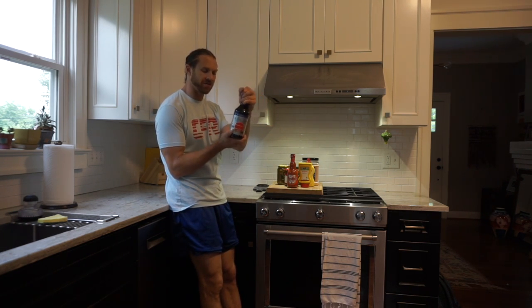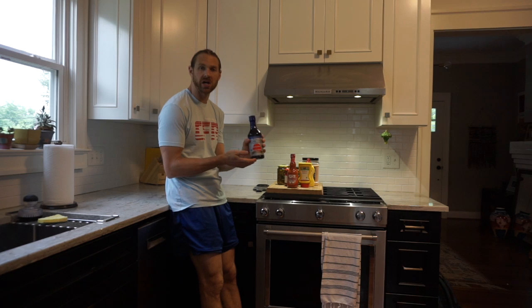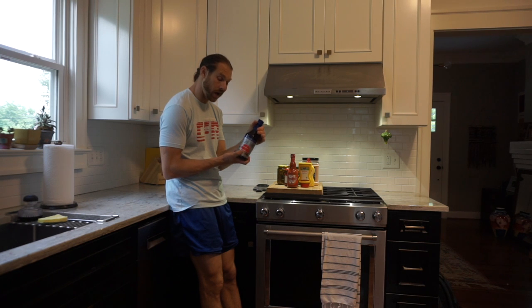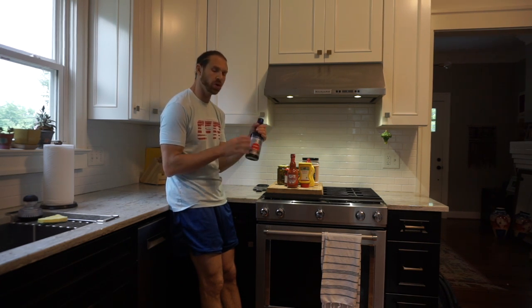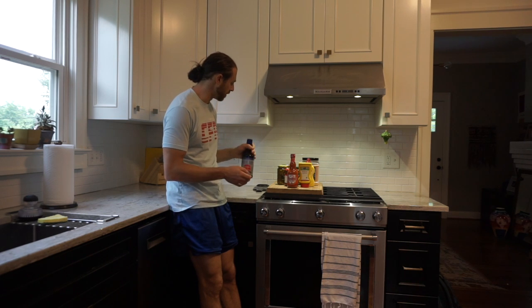One you might not think of: soy sauce. I love to use this to marinate meats, and you can put it on food before or after you cook it. This is a gluten-free option, so if you have a gluten allergy, make sure you look for this one. This big bottle was like $6 and the little bottle was $4, so I went with the big one.